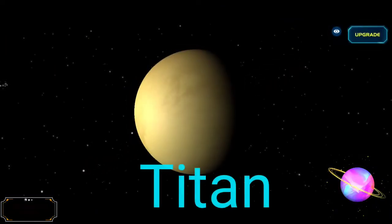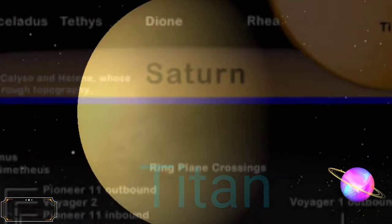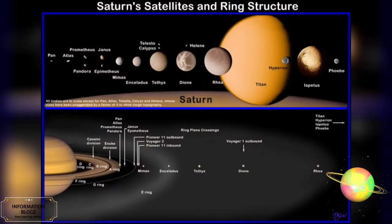Titan, the largest moon, comprises more than 90% of the mass in orbit around Saturn, including the rings.